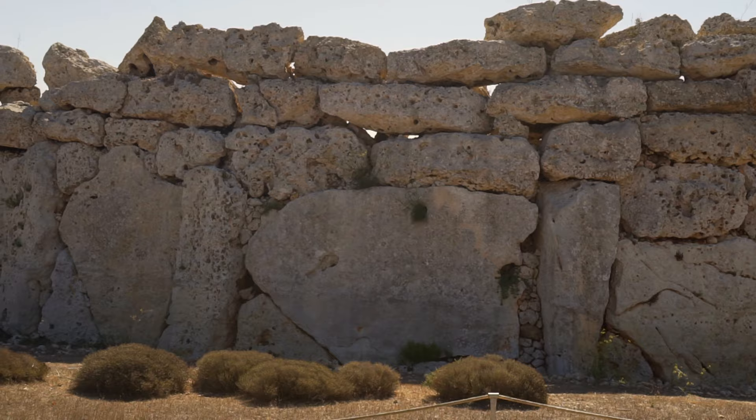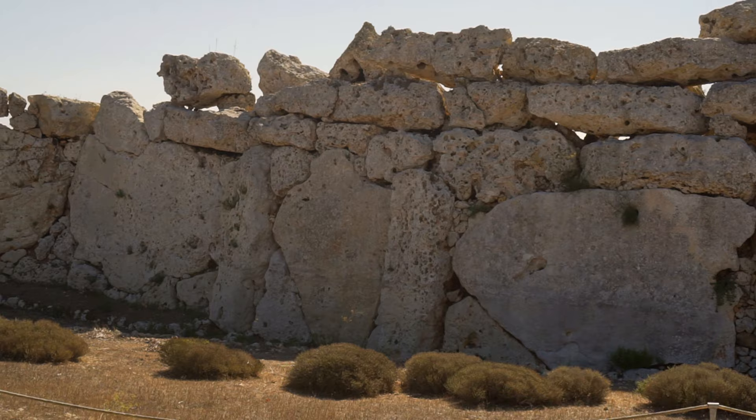The temples don't communicate between them. Although they share a common facade, each of them has a separate entrance.